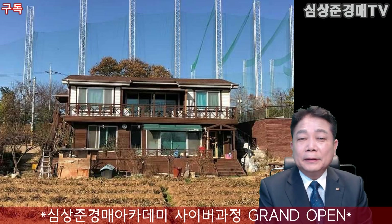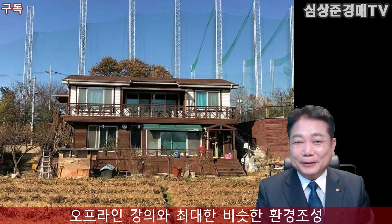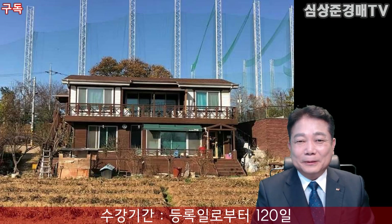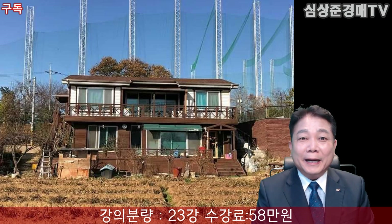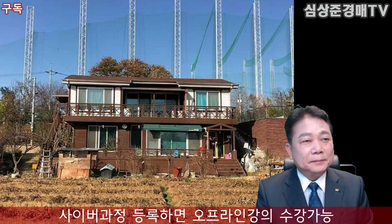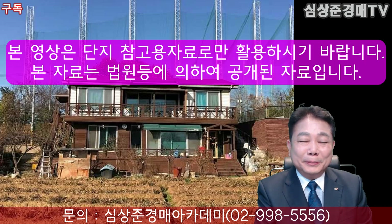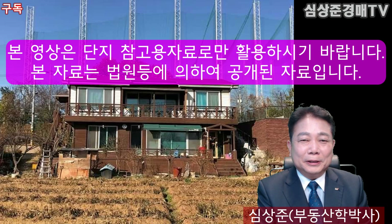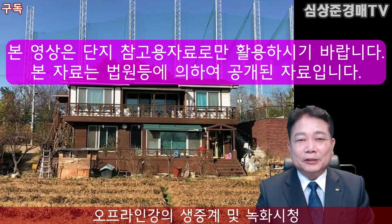전원주택이긴 하지만 수도권 어디든지 출퇴근할 수 있는 여유 있는 공간이 되겠고요. 만약 골프를 좋아하시는 분이라면 바로 옆에 인도어골프장과 나인홀골프장이 있으니 이용하기 좋으시겠습니다. 오늘은 고양시 외곽순환고속도로 고양IC에 있는 그린벨트 내 전원주택을 추천해 드렸습니다. 그린벨트 내에 있다는 것은 투자를 위해서도 굉장히 좋은 여건입니다. 그러면 오늘은 이만 마치고 내일 더욱 좋은 물건으로 인사드리겠습니다. 시청해 주셔서 대단히 감사합니다.